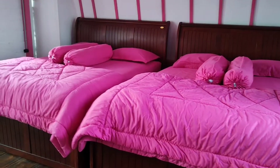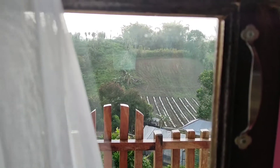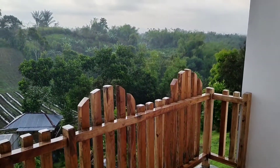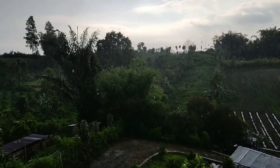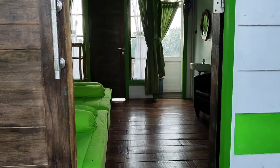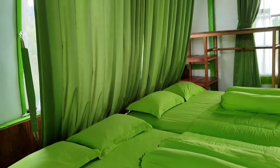Dengan nuansa warna yang dibuat lebih seragam. Kalau yang di sini, begitu dibuka pintu depan maupun belakang, juga kita akan langsung tersaji dengan pemandangan dan panorama alam yang sangat menyegarkan. Di sini teman-teman bisa langsung pilih mau yang biru, pink, ataupun hijau tempat glampingnya.